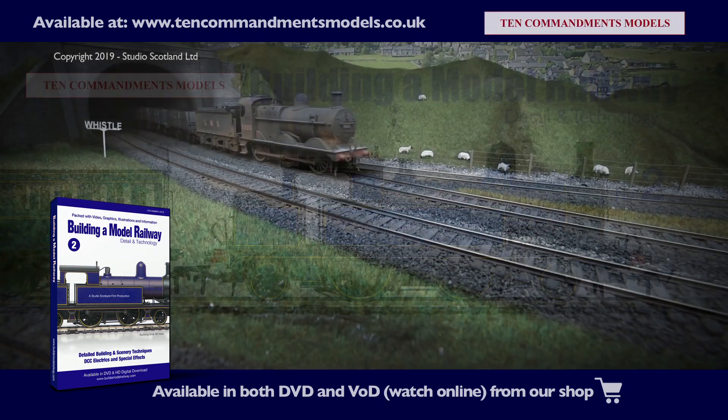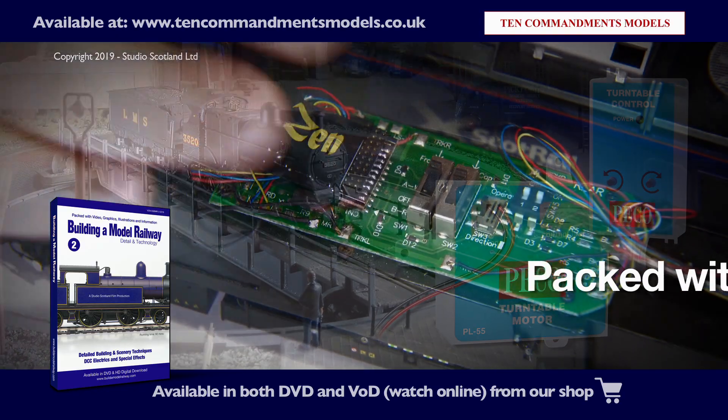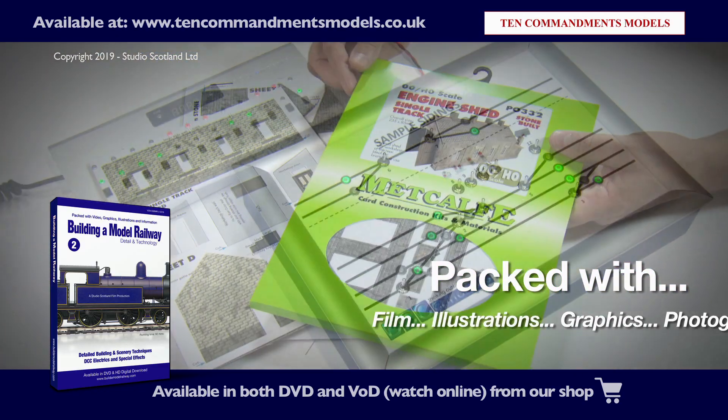Welcome to Build a Model Railway. In part two, we look into detail and technology. Join us as we develop our layout with the help of leading manufacturers.